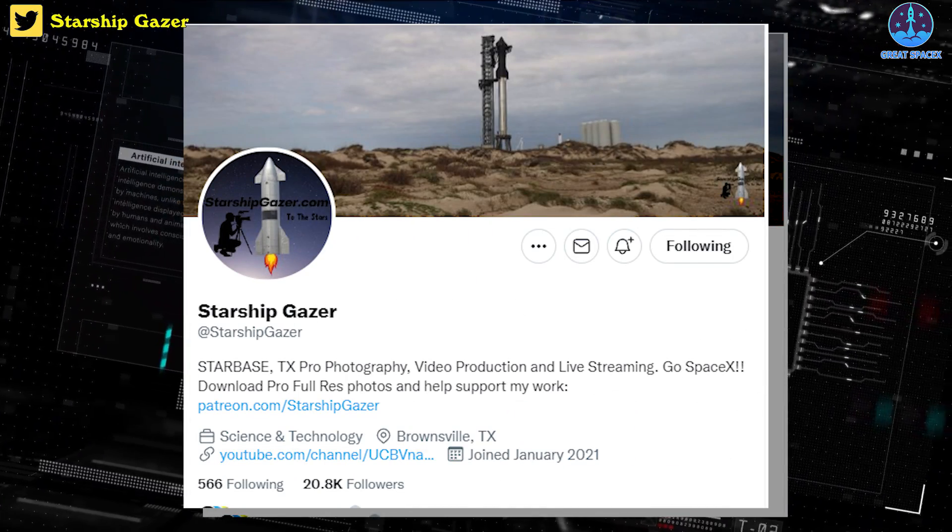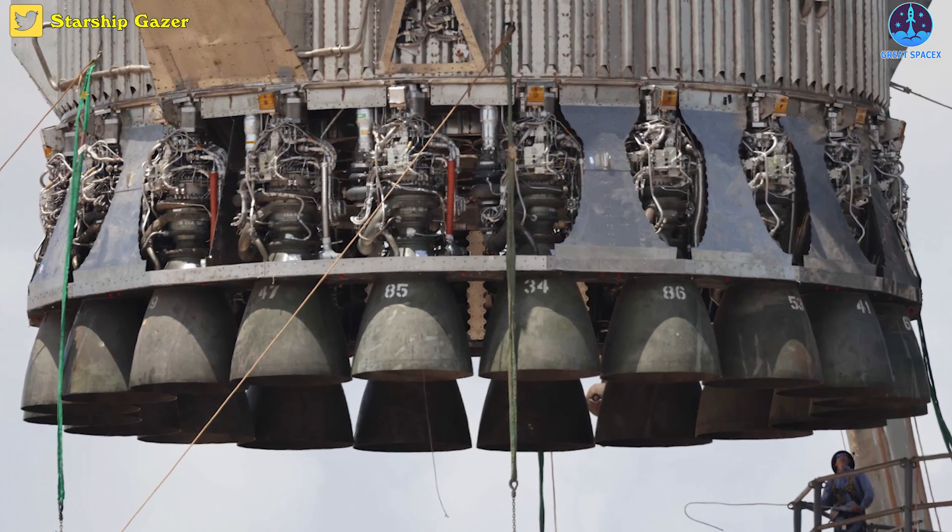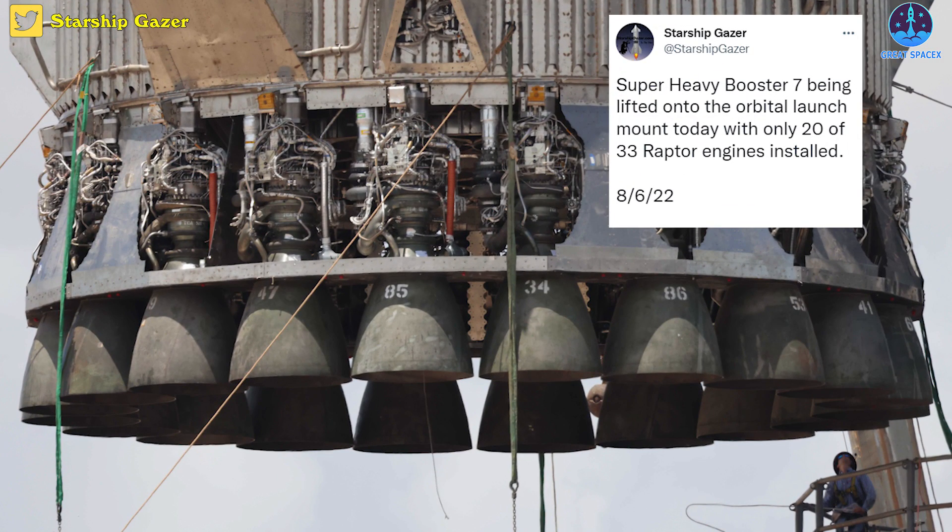This amazing live coverage is courtesy of LabPadre. Taking a look at close-up photos captured by Starship Gazer, we can see clearly that SpaceX's team removed 13 Raptors. And now this prototype has only 20 of the 33 Raptor engines installed.